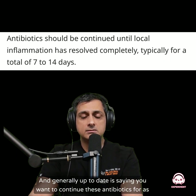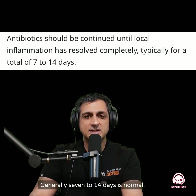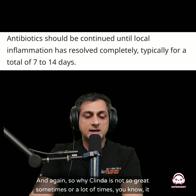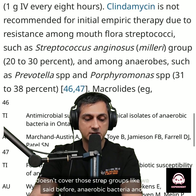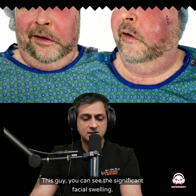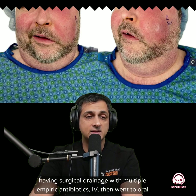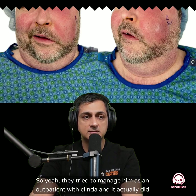UpToDate recommends continuing antibiotics for as long as clinical inflammation is present — generally seven to fourteen days is normal. You should see a turnaround if the antibiotics are working; if drainage of the abscess is needed, you should see improvement around three to four days. So why clindamycin is not great: it doesn't cover those strep groups or anaerobic bacteria. This patient here had significant facial swelling, got worse on clindamycin as an outpatient, and ended up needing surgical drainage with multiple empiric IV antibiotics, then went to oral antibiotics and got better after drainage. They tried to manage him as an outpatient with clinda and it actually did worse for him.